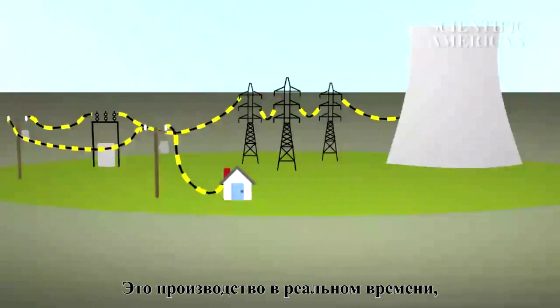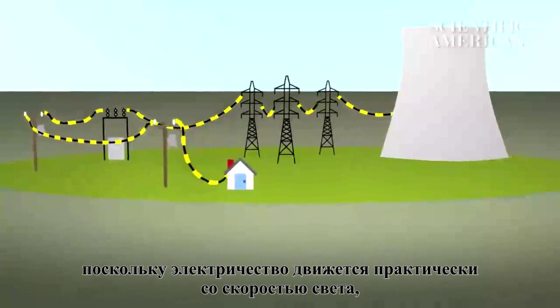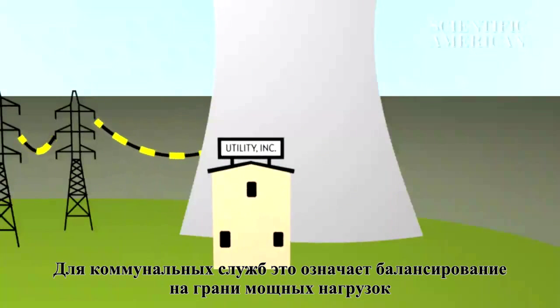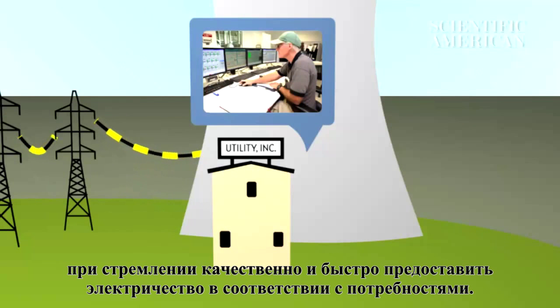It's just-in-time manufacturing taken to the extreme. Since electricity travels close to the speed of light, every kilowatt must be used the instant it's created. For utilities, this means balancing a heavy load — trying to match the supply of electricity perfectly and nearly instantly with demand.